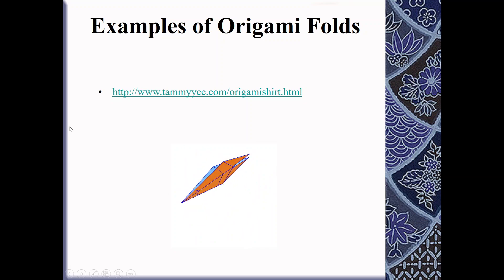Here is just a brief example of some of the folding techniques that became so famous back then, with some examples of different origami folds.